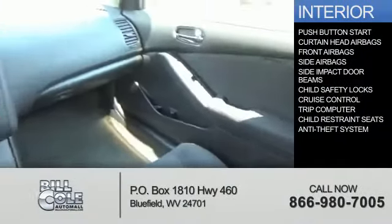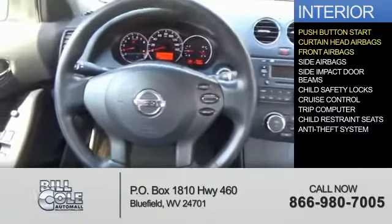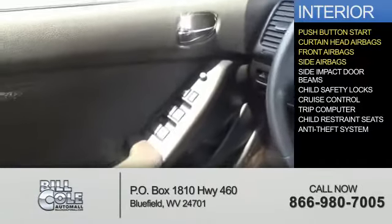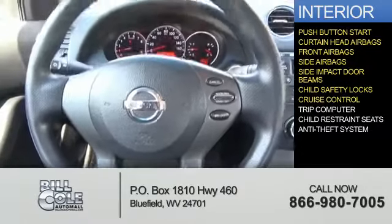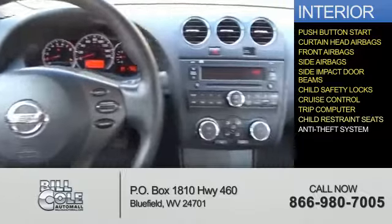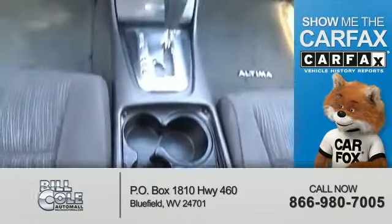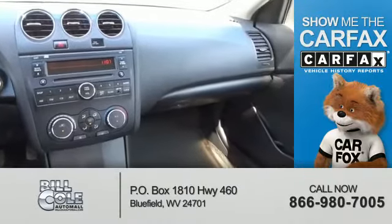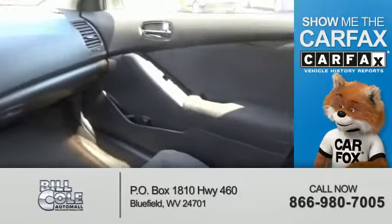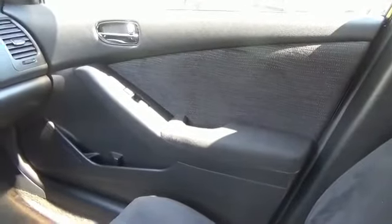Inside you'll find push-button start, curtain head airbags, front airbags, side airbags, side impact door beams, child safety locks, cruise control, a trip computer, child restraint seats, and an anti-theft system. Rest easy knowing this vehicle comes with a Carfax vehicle history report from Carfax, the most trusted provider of vehicle history information. Great quality at a great price — call or click to contact us today.